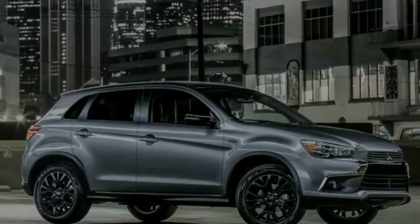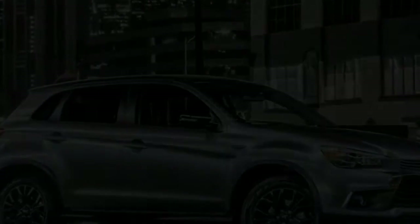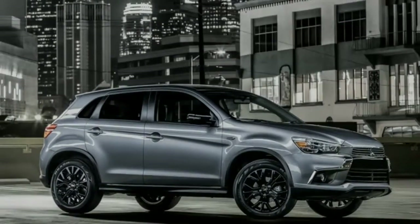An alloy fuel door, black painted door mirrors and 18-inch alloy wheels, fog lamps, HID headlamps, a rear view camera, and a limited edition badge are all included.